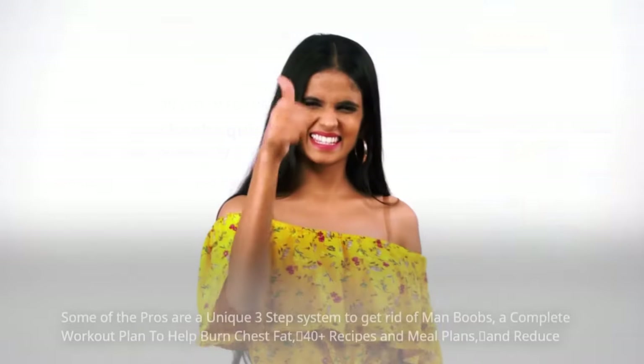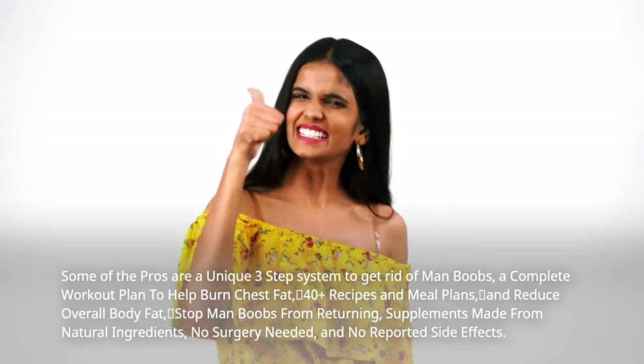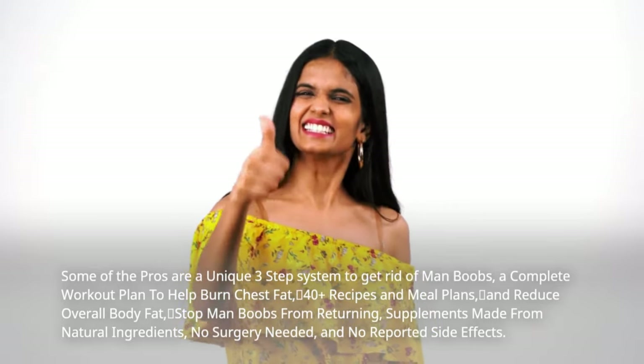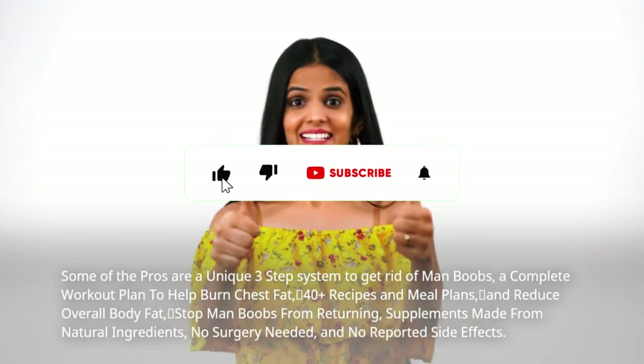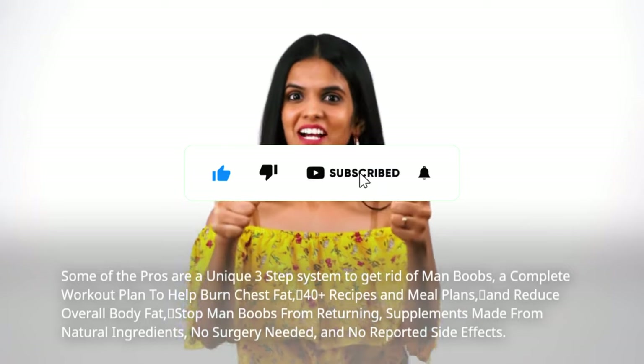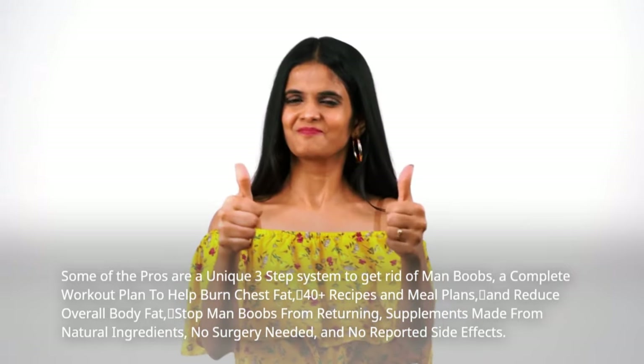Gynotrex Pros and Cons. Some of the pros are: a unique three-step system to get rid of man boobs, a complete workout plan to help burn chest fat, 40-plus recipes and meal plans, reduced overall body fat, stopping man boobs from returning, supplements made from natural ingredients, no surgery needed, and no reported side effects.